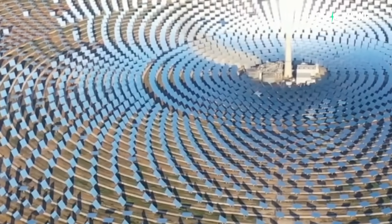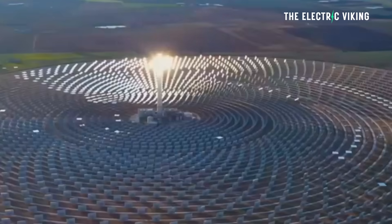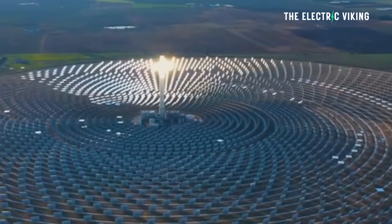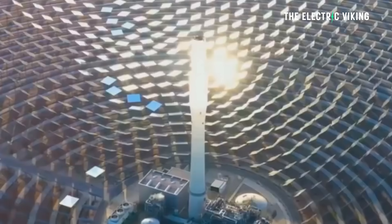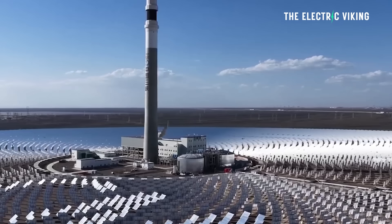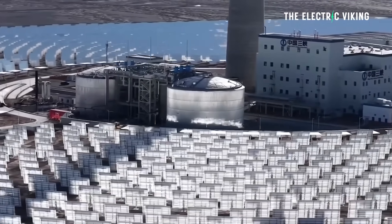Unlike conventional photovoltaic PV panels that convert sunlight directly into electricity, solar thermal systems harness heat instead of light. This makes them one of the few renewable technologies capable of providing stable, dispatchable energy that can be generated on demand.